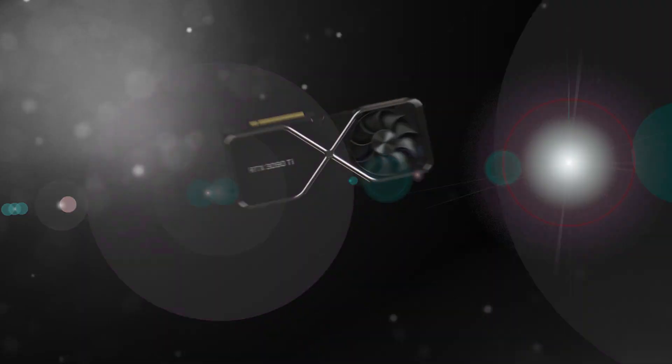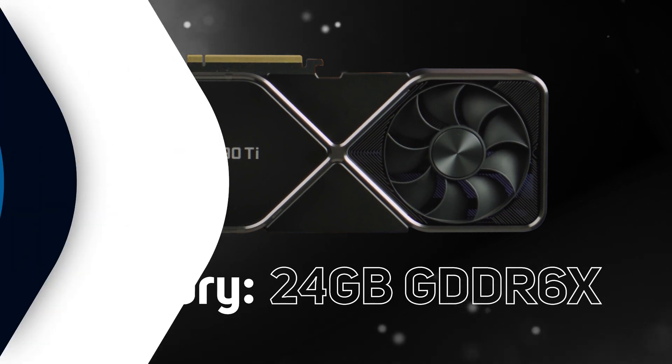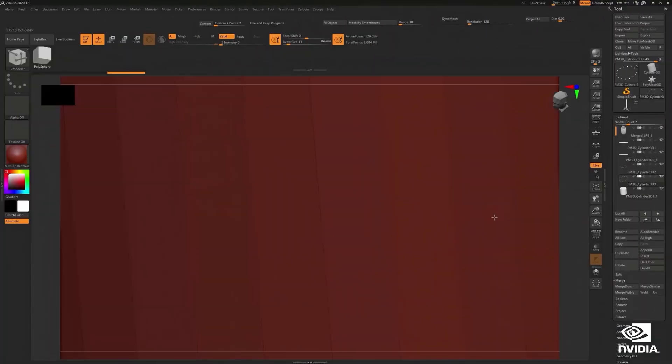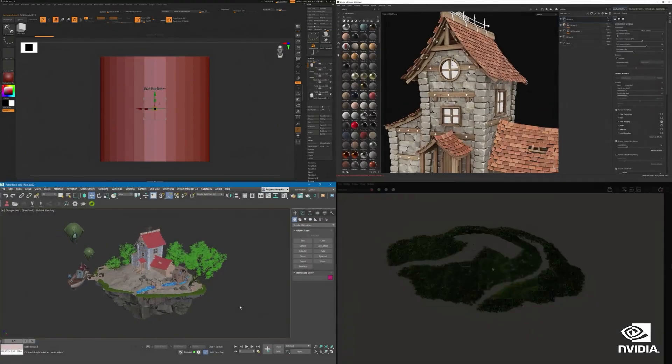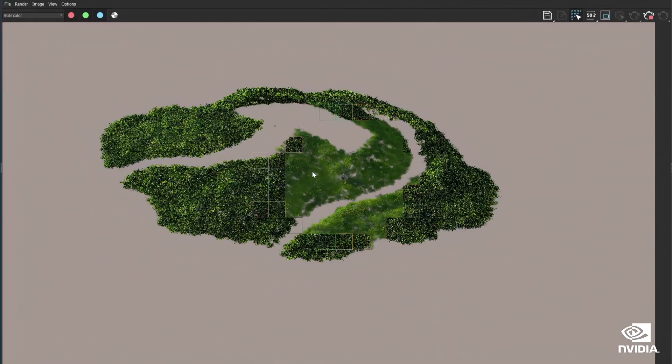The other key factor that makes the 3090 Ti so good for content creation applications is its 24 gigabytes of onboard memory. This is more RAM than the average PC, and it means that the 3090 Ti can store huge models and textures without having to dip into far slower system memory or your SSD.